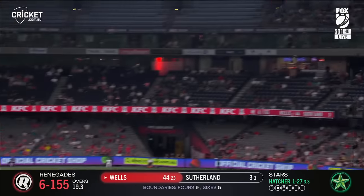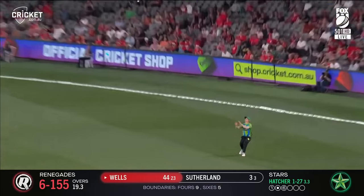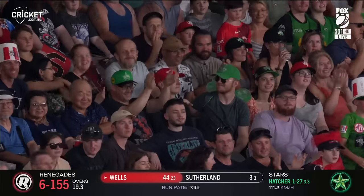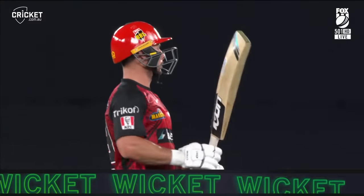Wells on 44. Slow ball — out! Larkin snaffles it. Wells's enterprising innings comes to an end.